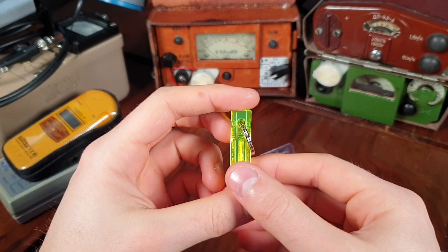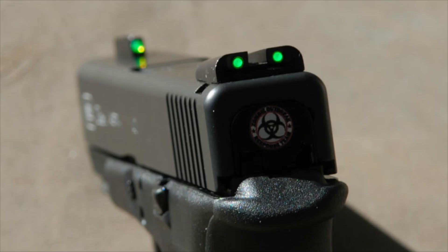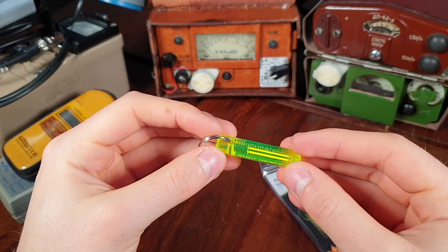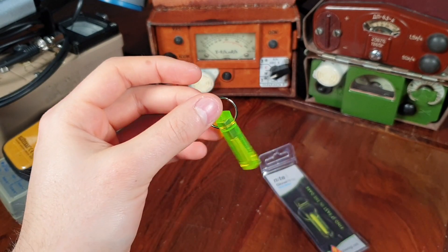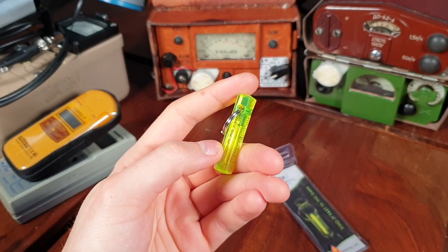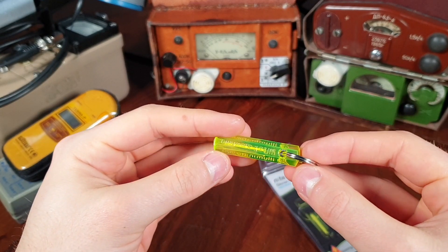The most common use for tritium is in the production of radioluminescent markers used in watches, gun sights, and emergency exit signs. The radioluminescence is achieved by coating a tritium vial with a layer of phosphor from the inside. When beta particles hit the phosphor, they cause it to fluoresce, releasing visible light. Since tritium has a half-life of 12.32 years, these markers will remain glowing for over 10 years, depending on how much tritium is in them.